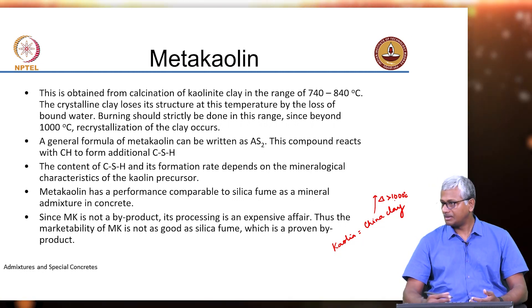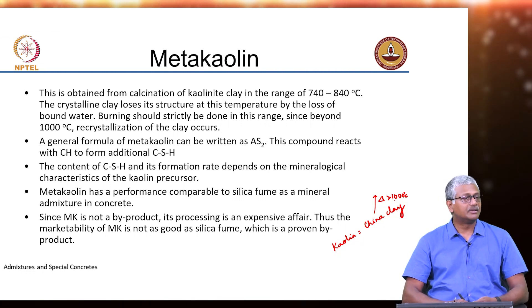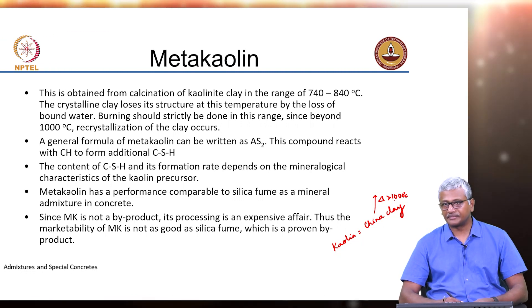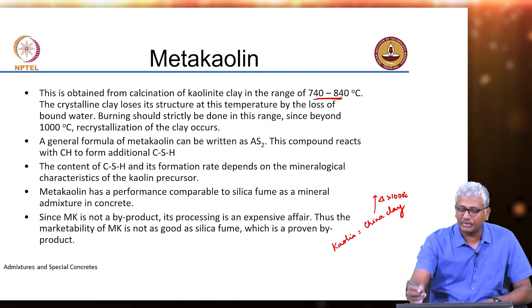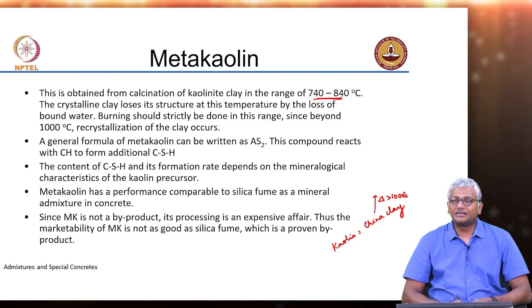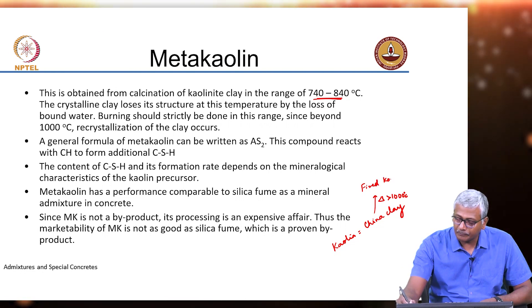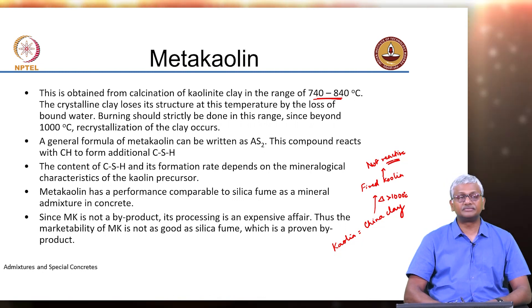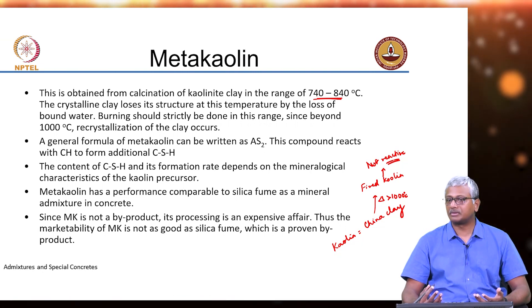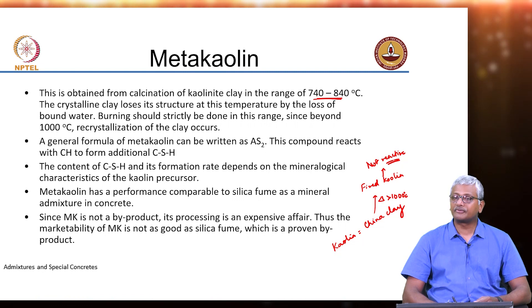At above 1000°C it recrystallizes into forms that are very hard, just like in brick manufacture. The alumino silicate bricks are fired in the kiln at temperatures more than 1000°C, so you get a ceramic bond that forms in the brick and makes it hard. But if you do not fire your clay high enough — if you are only in the range of 740 to 840°C — you then get a reactive material. So 1000 degrees gives you fired kaolin which is not reactive, and that forms your filler in the paint and ceramics industries.